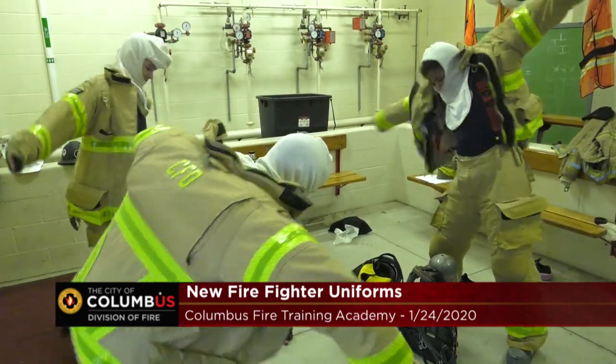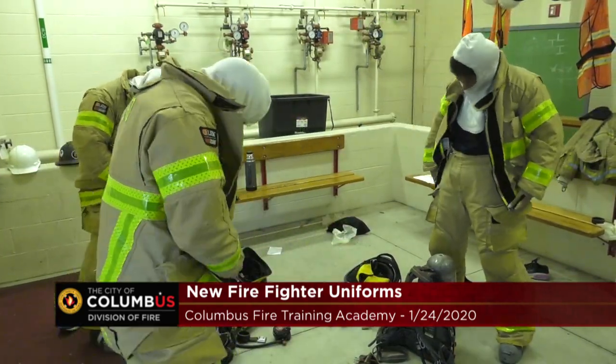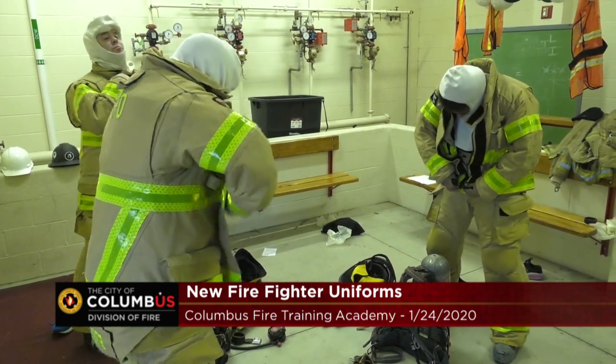What makes this gear special is this is the first gear we've purchased that we've designed with some extra protection from the particulates in smoke that are the cancer-causing agents when they get against our skin.